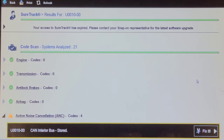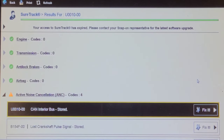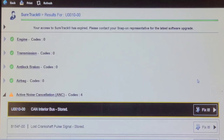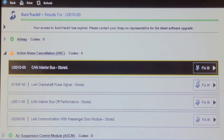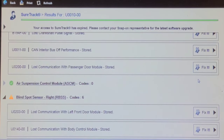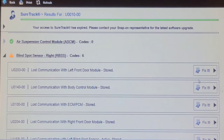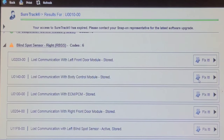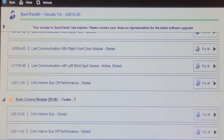I've done a network scan as much as I can without access through the secure gateway and I've got some communication codes in the active noise cancellation system — ugly codes. Interior CAN bus off performance, lost communication with passenger door module, lost communication with left front door module and the blind spot sensor, lost communication with body, lost communication with ECM/PCM, lost communication with the right front door module, blind spot sensor — interior CAN bus off. So it's looking like we've got a network issue here.